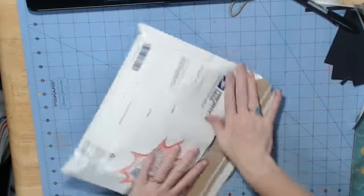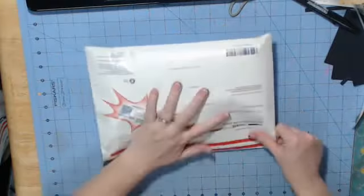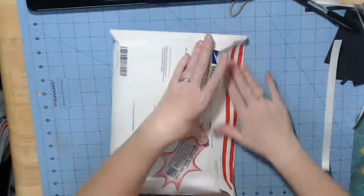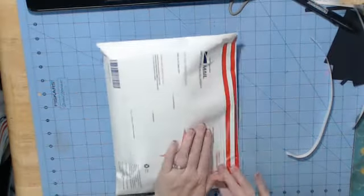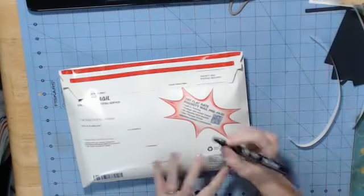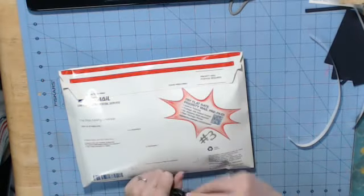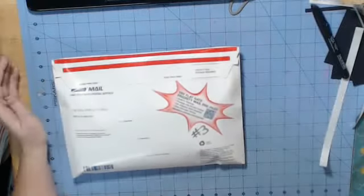$40 includes your shipping. I'd be more than happy to get that out in the mail to you today. You can check out my details in the description. This is envelope number three. You can reach me at DaveArmy at Comcast.net or check out the description. I look forward to hearing from you. Thanks.